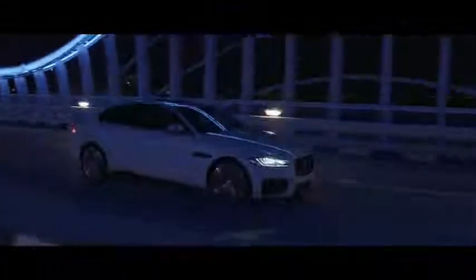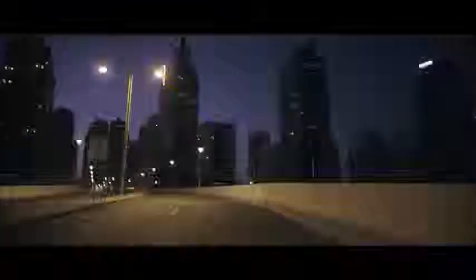The all-new XF will set the standard in terms of driving dynamics and refinement. This car will become the new benchmark in the business segment.